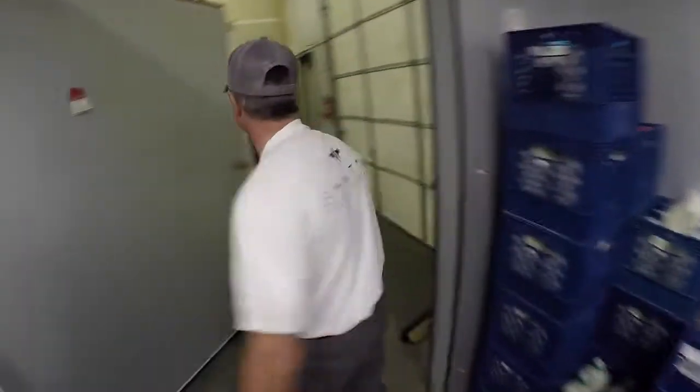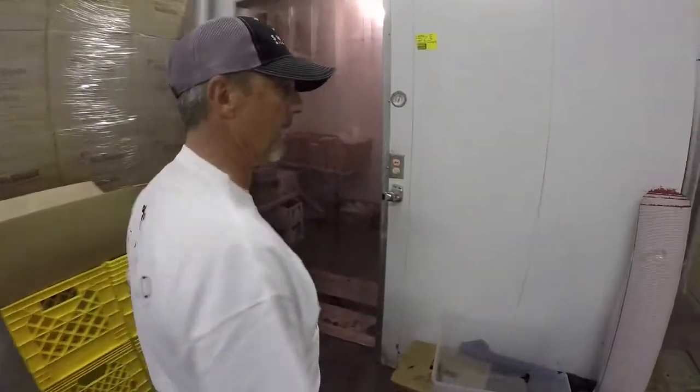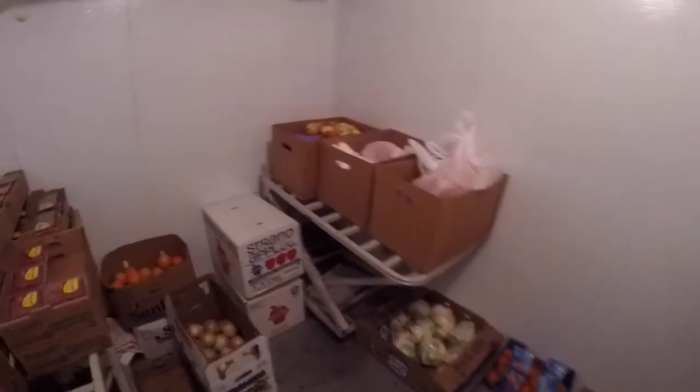But let's move on — let's go show you the produce cooler. Over here, a much smaller cooler than the dairy cooler. In here we take in our produce deliveries. Here's where we put together your lettuces, your apples. You guys love those Fuji apples — put a lot of those out.